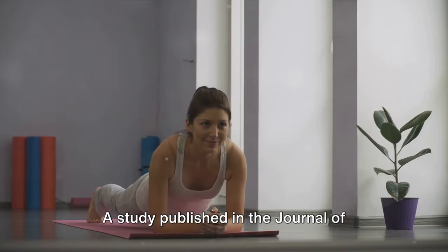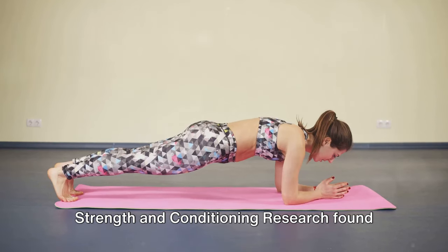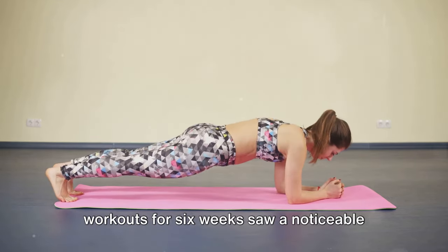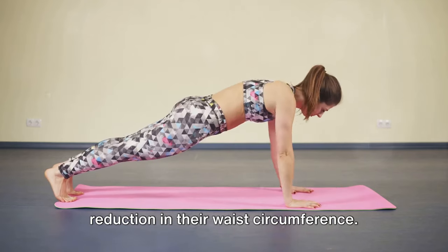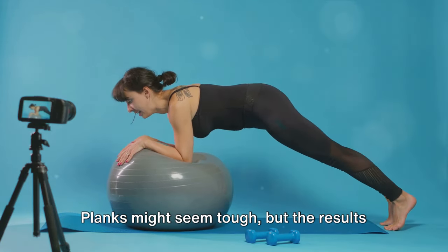And here's the science bit. A study published in the Journal of Strength and Conditioning Research found that people who included planks in their workouts for six weeks saw a noticeable reduction in their waist circumference. Planks might seem tough, but the results are worth it.